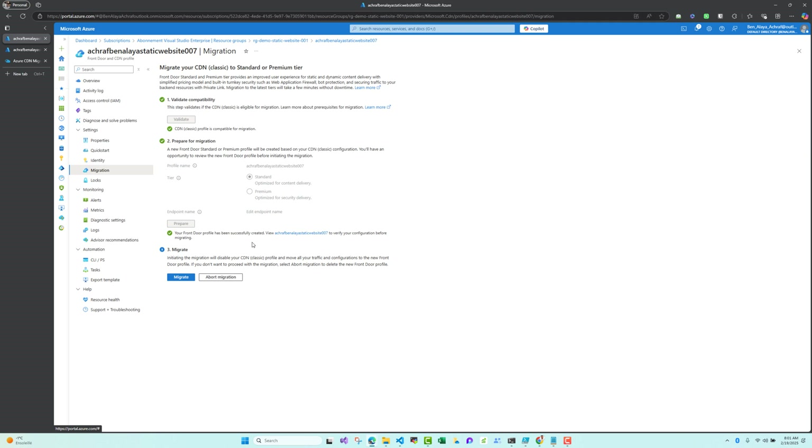The new Front Door profile has been configured. Now we need to start the migration. In my case there were no issues in validation or preparation. To start the migration after preparing everything, we go to Migrate. Microsoft has made the process simple — just follow the on-screen prompts. During the migration, your classic CDN resource will be copied over to Azure Front Door, so there is no need to worry about losing any data.